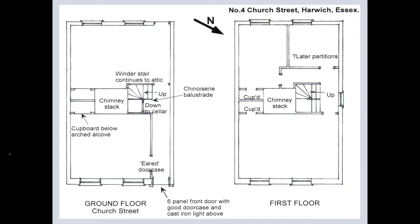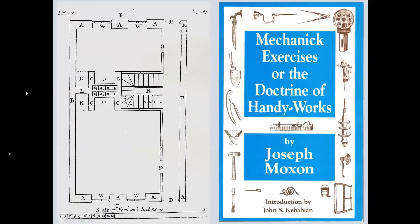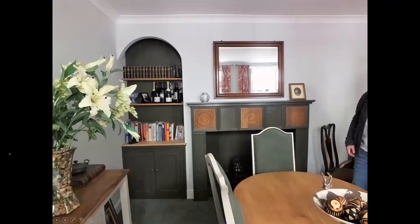Then we get to the second floor, or first attic, and then the upper attic floor, which has four surviving — in Harwich they call them pilot beds, or box beds — of two differing dates. This relates so well to the Moxham plan as produced in his 1703 edition, where you can see the stack, stairs to the right, then cupboards, and a passageway going from the front through to the back. Just a few internal shots showing the alcove and cupboards, and then the start of the winder stairs with a small selection of chinoiserie balustrade.